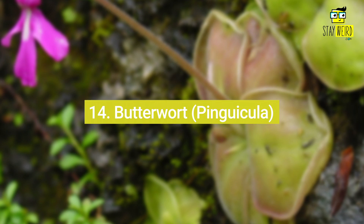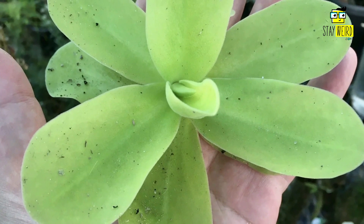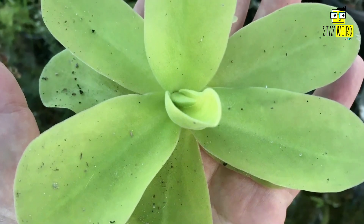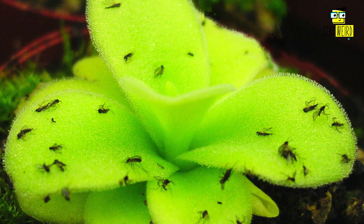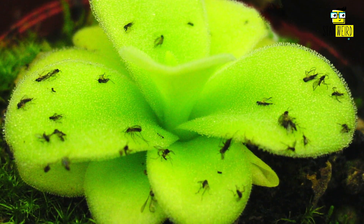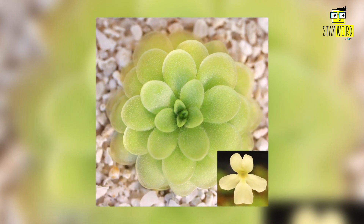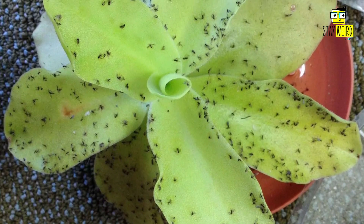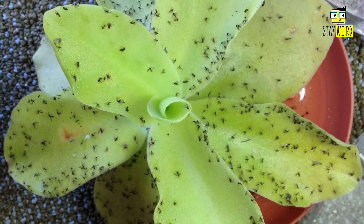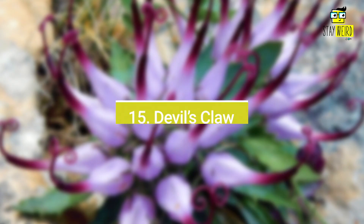Number fourteen: Butterwort, or Pinguicula. Butterworts are a genus of around 70 carnivorous plants native to temperate and tropical areas including North and South America, Europe, Asia, and Africa. Butterworts get their name from the buttery yellow flowers that some species produce. The leaves are covered in tiny glands that produce a sticky substance, which traps small insects that the plant then eats.